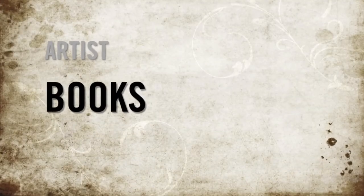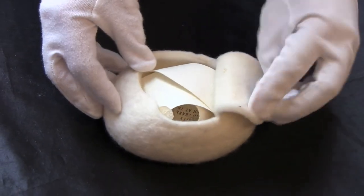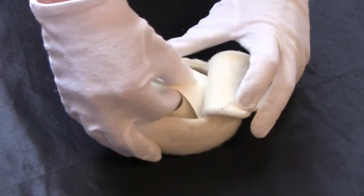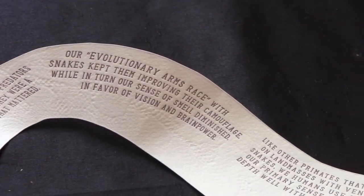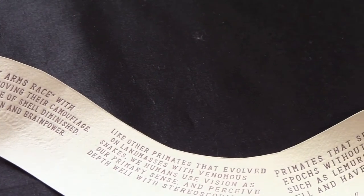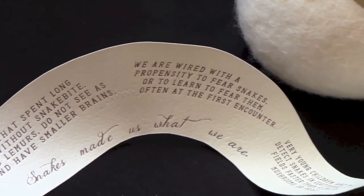One of the most unique collections housed in the department is what is known as artist books, which pushes the boundaries of what is typically considered a book. This work takes the form of a felt egg, which houses a paper snake that the viewer-reader can unravel. This letter-pressed text deals with snake detection theory, which proposes that human vision and intelligence is dependent upon co-evolution with snakes.